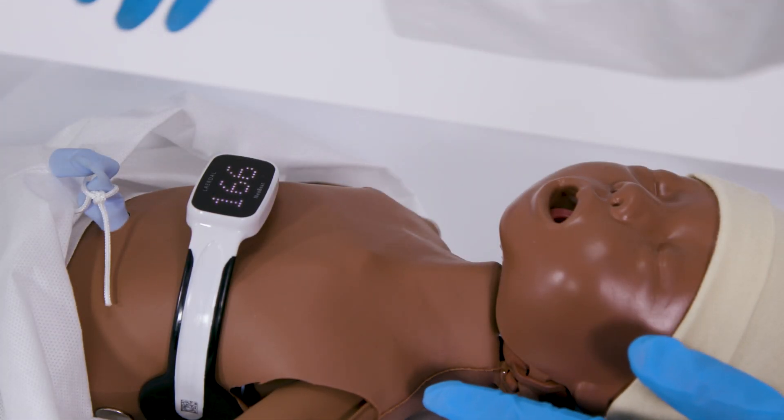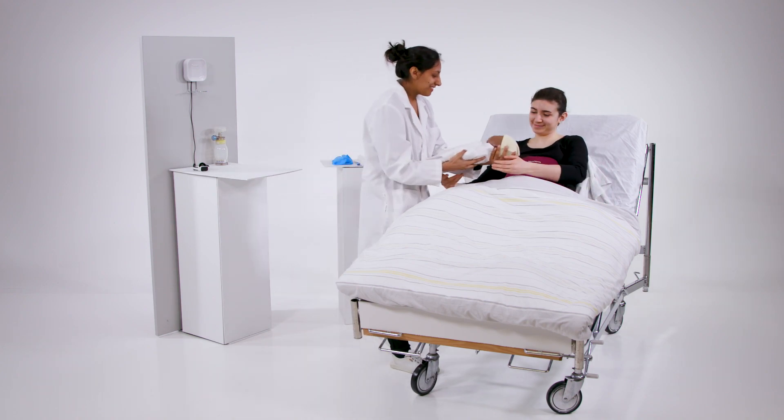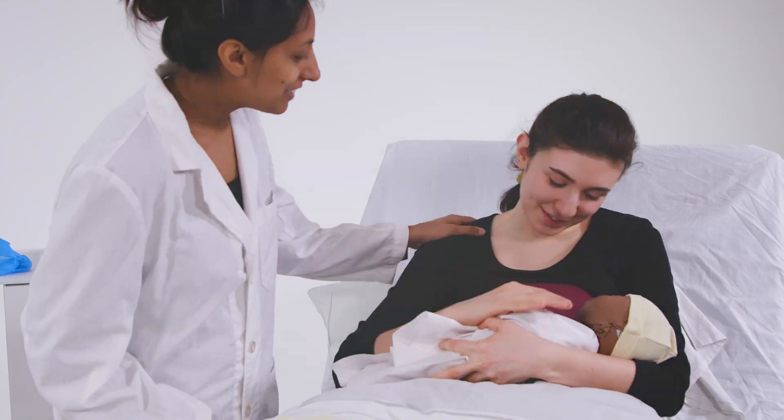NeoBeat is designed to provide a reliable heart rate of a newborn, quickly and easily, within the first minutes of life — helping you to save more lives.